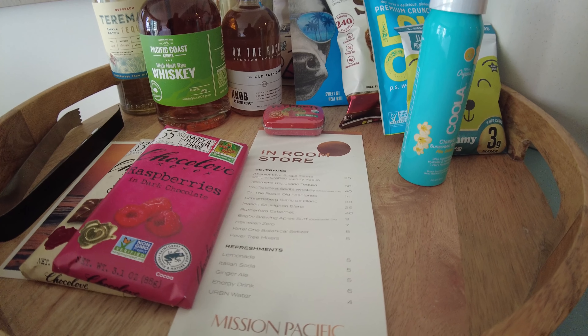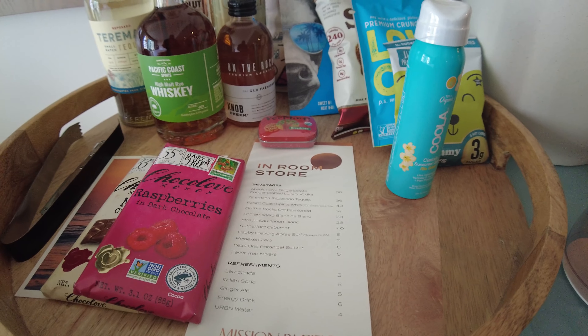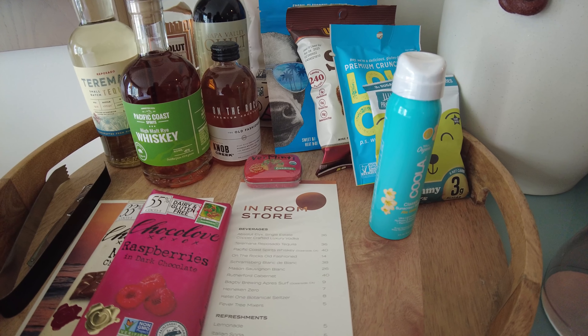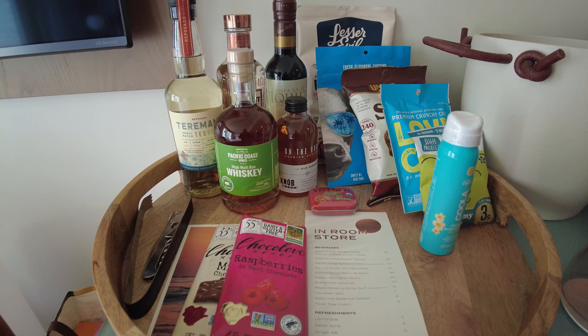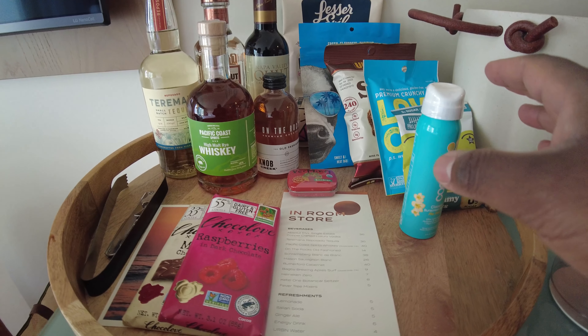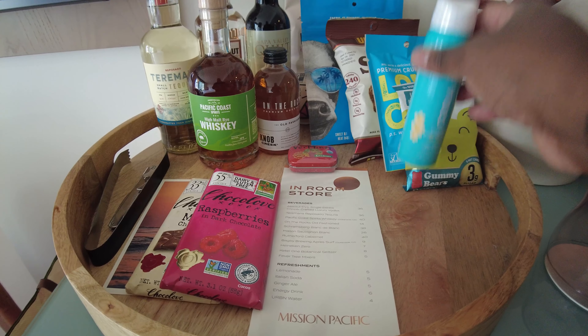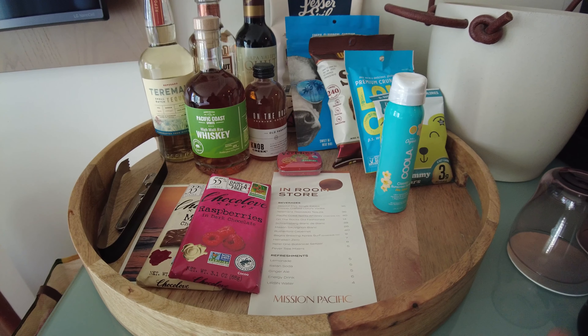These are complimentary water bottles, so we can take them home — which we probably will. There is also a water machine they sell by the elevators, and the bottles have the name of the hotel — the Mission Pacific.